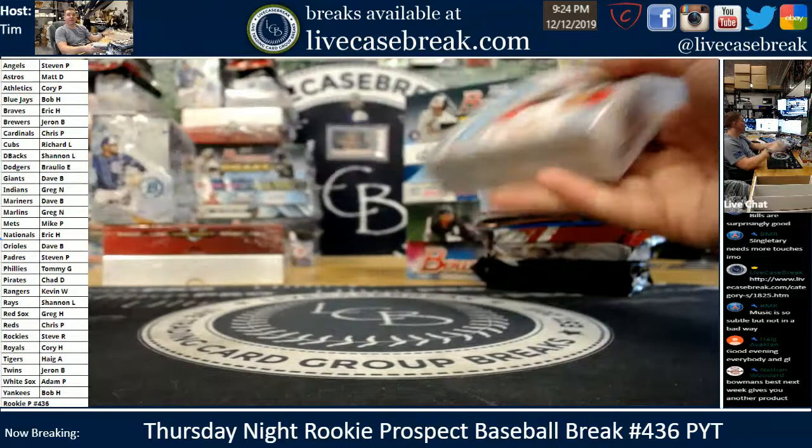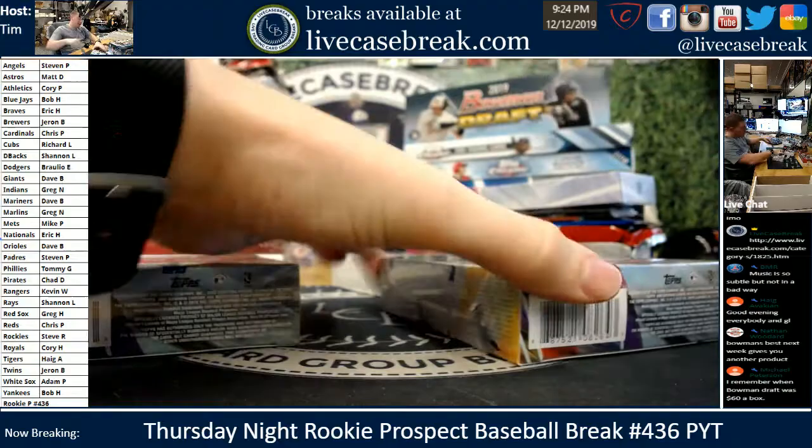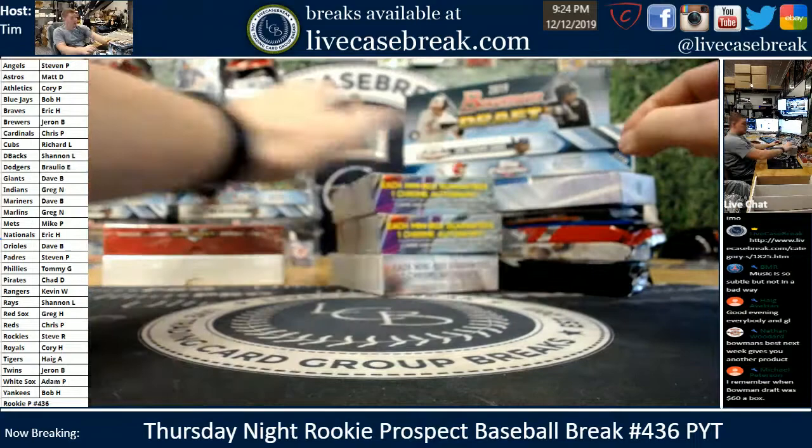We've got Rich L. in house tonight watching live. Just in case you hear me talking to somebody, I promise it's not myself. Bowman's Best — I say it every week there's a release — the goal will be to have that up on the website priced tomorrow. Pretty easy product to price, so it shouldn't be too difficult. Bowman Draft hobbies used to be 60 bucks — isn't that wild?